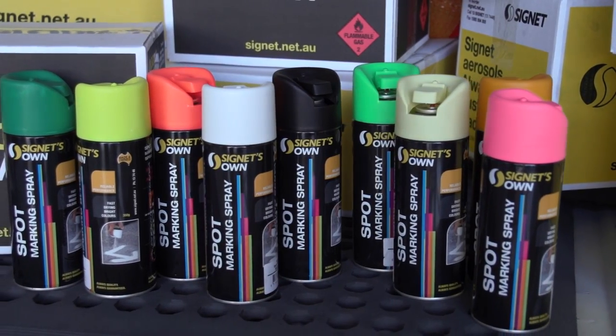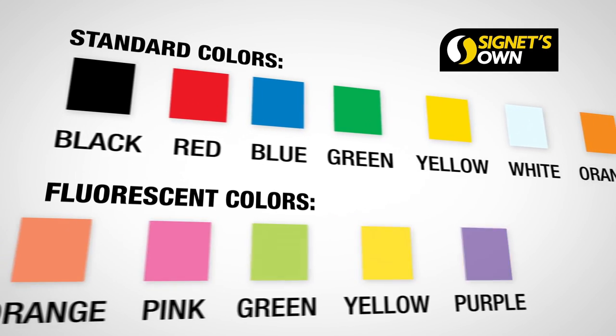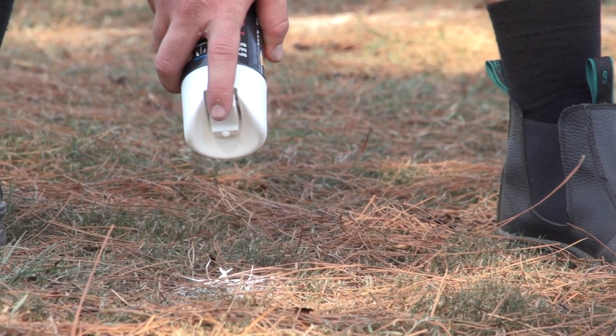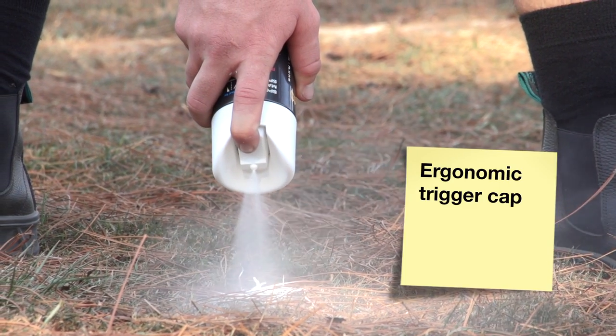Signet's own Spot Marking Spray is available in a range of eight standard and seven fluoro colors. To assist users with easy application, the trigger cap allows for easy and safe inverted spraying.